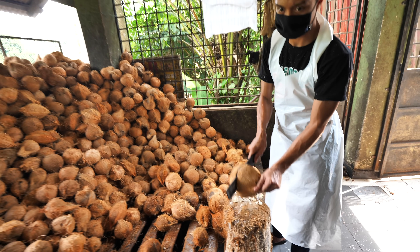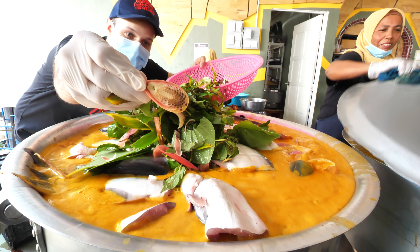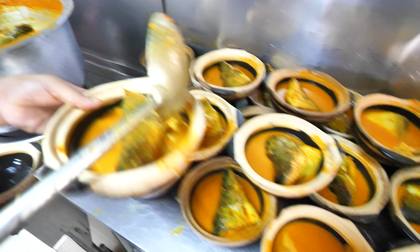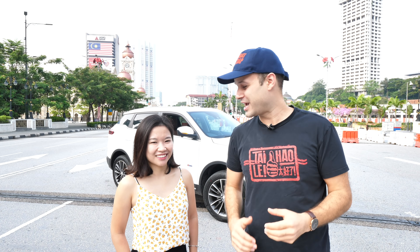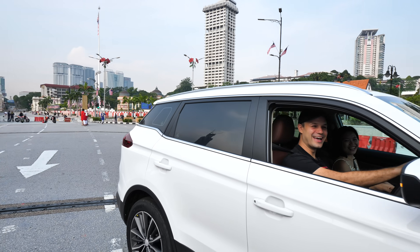We just bought a car and got a license, and today we are so excited because we are bringing you tons of street food. We are making our way for our first stop to try one of the most famous Malaysian dishes: tempoyak ikan patin. It's a durian fermented dish with fish and it's going to be really good. Are you excited? Let's go check it out guys. Let's do it.